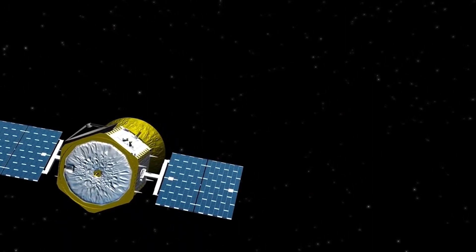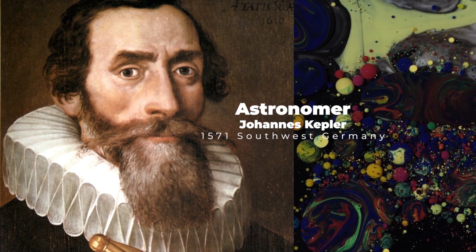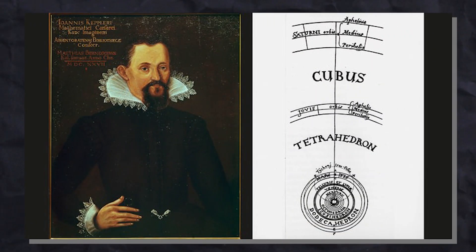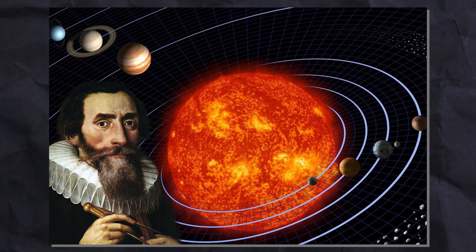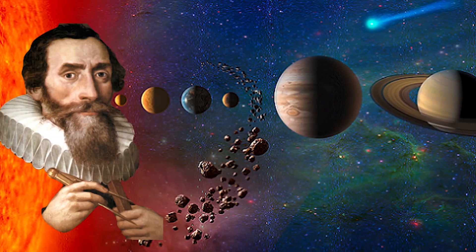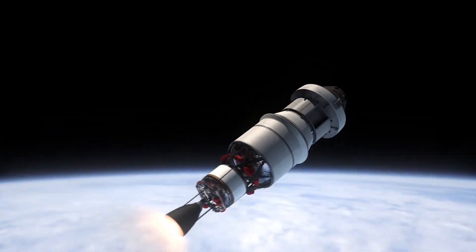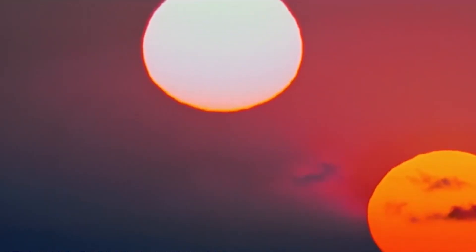Born in southwest Germany in 1571, astronomer Johannes Kepler's contributions to science have earned him icon status. He's been referred to as the first astrophysicist and the last scientific astrologer, coined the term satellite, and provided accurate knowledge of the motion of the planets.